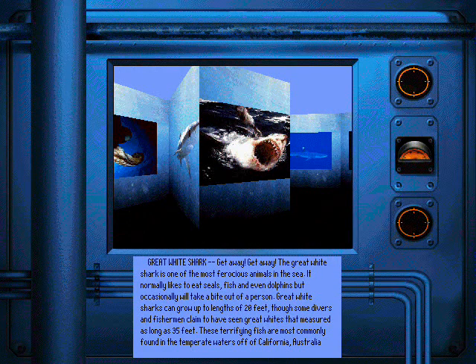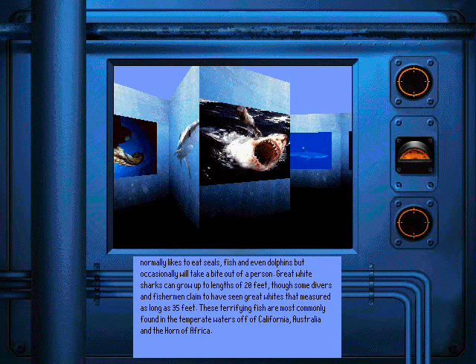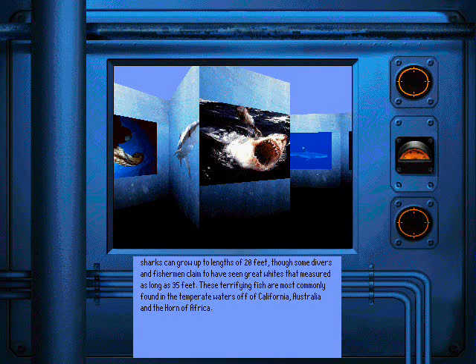The great white shark is one of the most ferocious animals in the sea. It normally likes to eat seals, fish, and even dolphins, but occasionally will take a bite out of a person. Great white sharks can grow up to lengths of 20 feet, though some divers and fishermen claim to have seen great whites that measured as long as 35 feet. These terrifying fish are most commonly found in the temperate waters off of California, Australia, and the Horn of Africa.